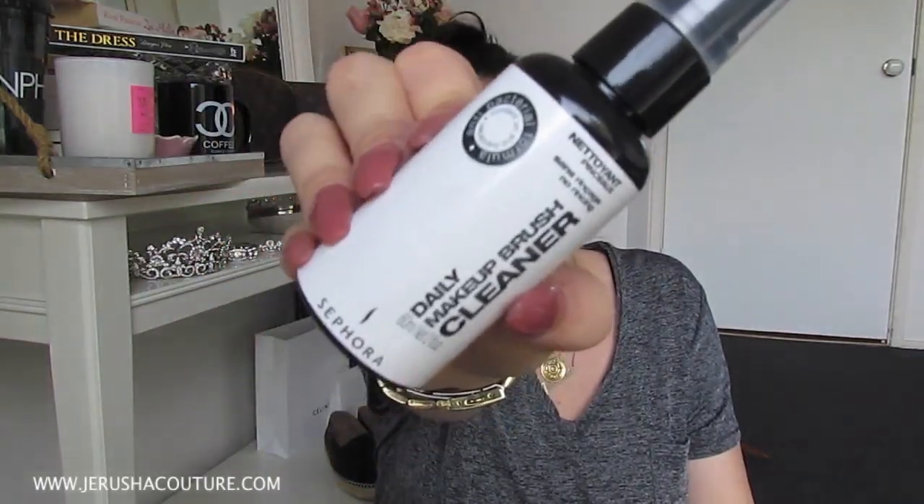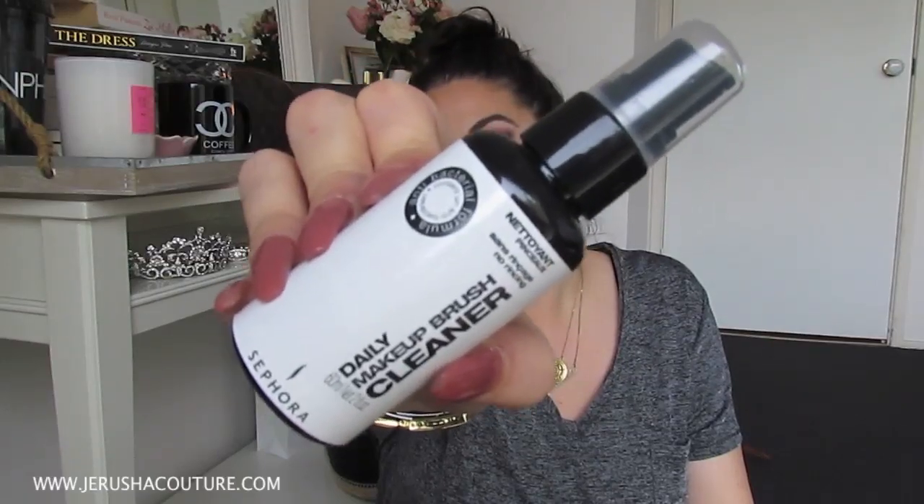This item I didn't think I was going to love, and I really do now — it is the Daily Makeup Brush Cleaner from Sephora. I picked this up when I was with my gorgeous friend Lisa, The World According to Lisa. It is super handy. You just spray it on your brush, mix the brush around in a tissue, and you'll see all the product come off. It has alcohol in it so the brush dries and you can reuse it straight away if you want to change colours in a hurry.